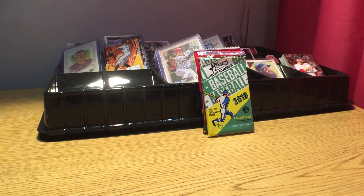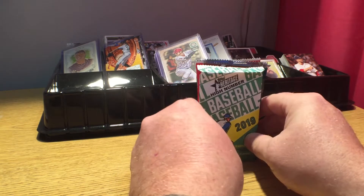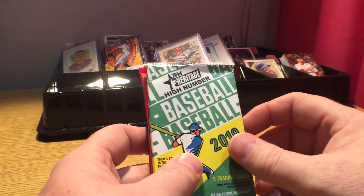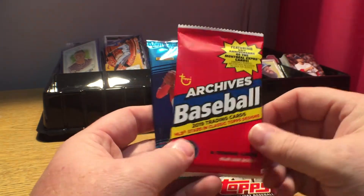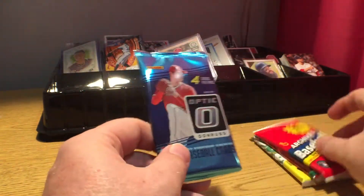Hey guys, welcome back to today's daily dose. Today's daily dose is gonna be an overdose — all joking aside, overdose is not funny, but in the current context we're gonna do four packs today: Topps Heritage 2019, Topps 2019 Holiday, Topps 2019 Archives, and 2018 Donruss Optic. Let's start with the Optic.